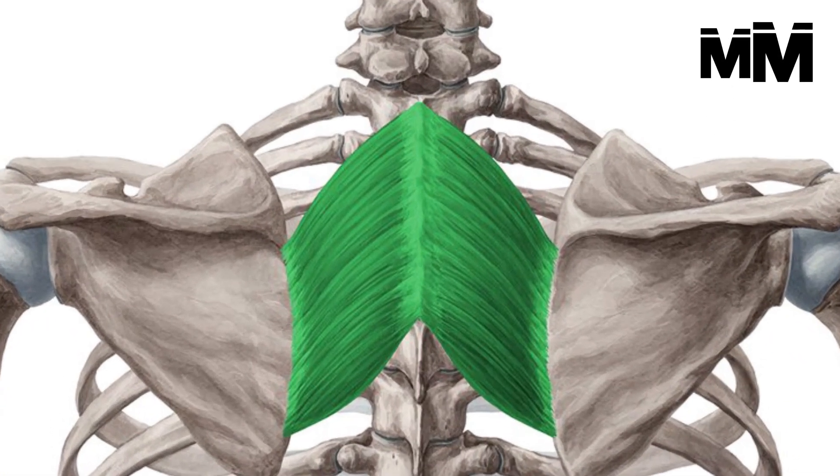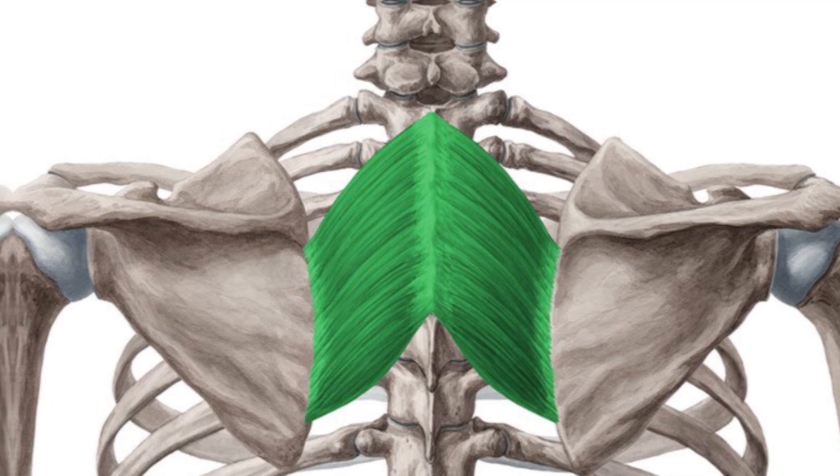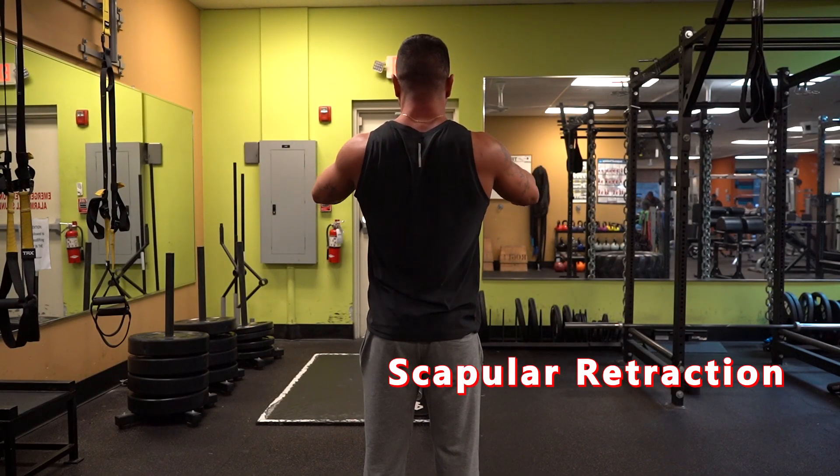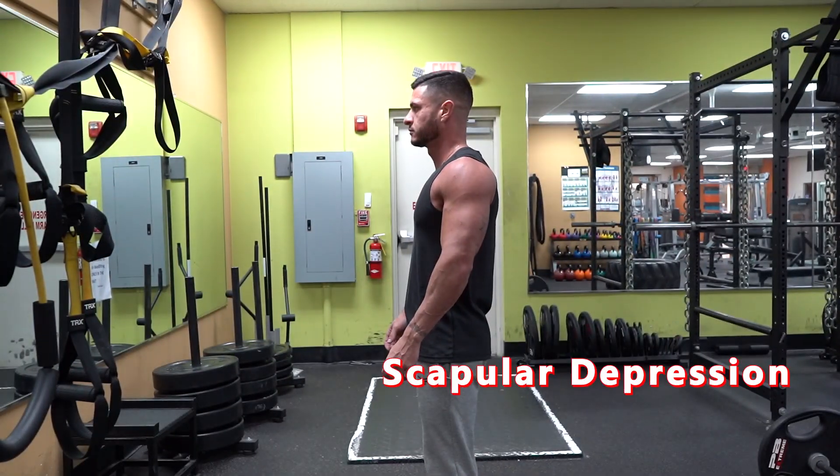The rhomboids act to give a denser, thicker appearance to your back. They sit in between the shoulder blades and spine and are split into two: the rhomboid major and the rhomboid minor. Both muscles are responsible for scapular retraction, or pulling your shoulder blades back, and a small bit of scapular depression.